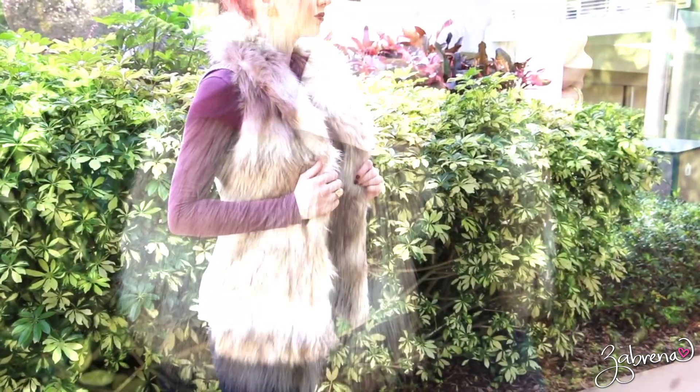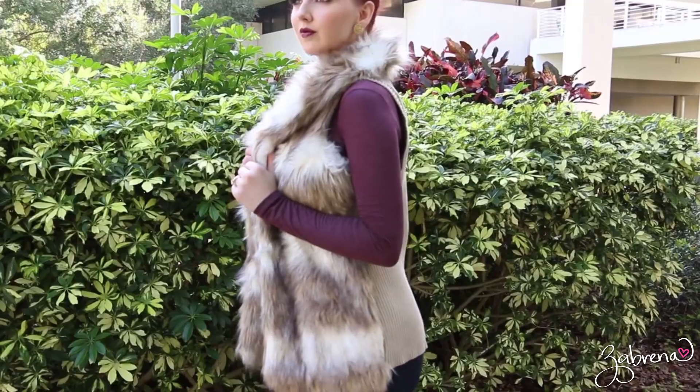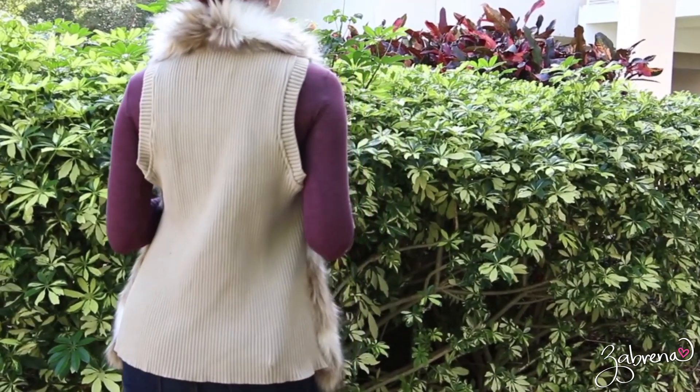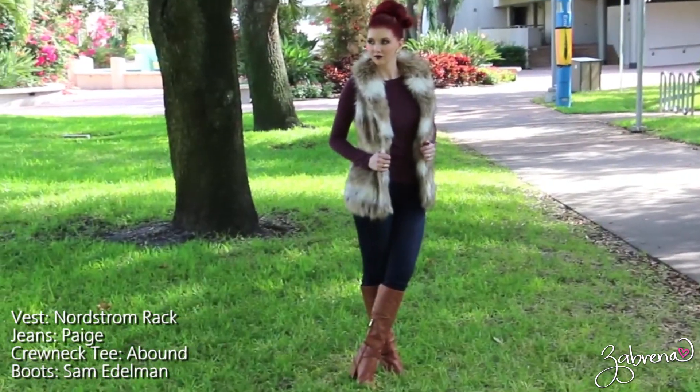My personal favorite trend this year is the faux fur vest. This particular one has the faux fur detail on the collar, front, and sides with a fitted sweater back. The beauty of the faux fur vest is how easy it is to throw it over your existing basic pieces.